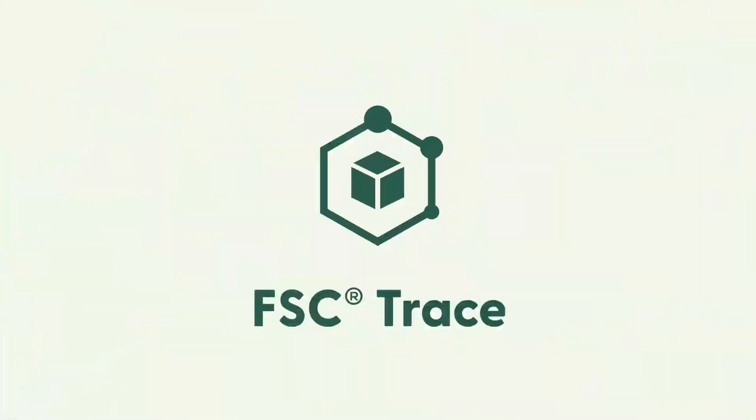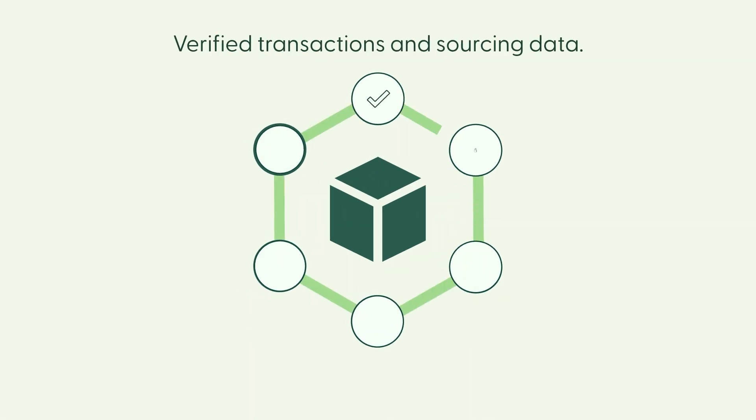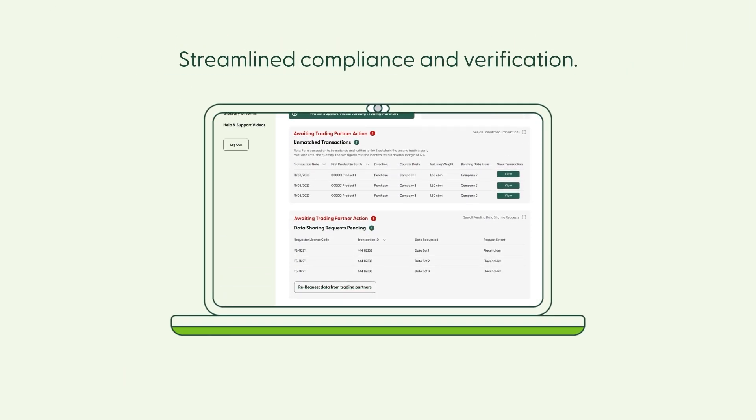To fix this, we're shaking up supply chain traceability at FSC. Introducing FSC Trace — a secure digital record for verified transactions and sourcing data, ensuring streamlined compliance and verification at every supply chain stage.